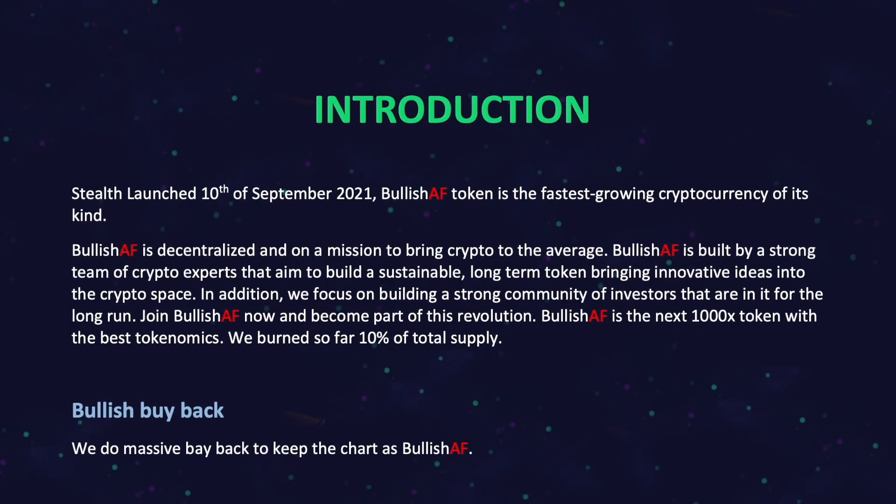But first, let's analyze the project itself. Stealth Launch, 10th of September 2021. Bullish IF Token is the fastest-growing cryptocurrency of its kind. Bullish IF is decentralized and on a mission to bring crypto to average people. Bullish IF is built by a strong team of crypto experts. They aim to build a sustainable, long-term token bringing innovative ideas into the crypto space. The team focuses on building a strong community of investors that are in for the long run.